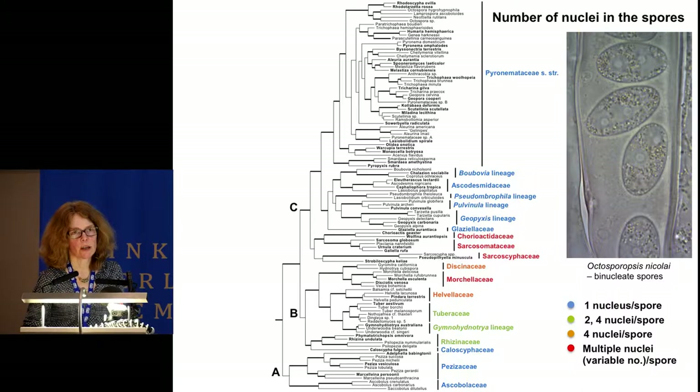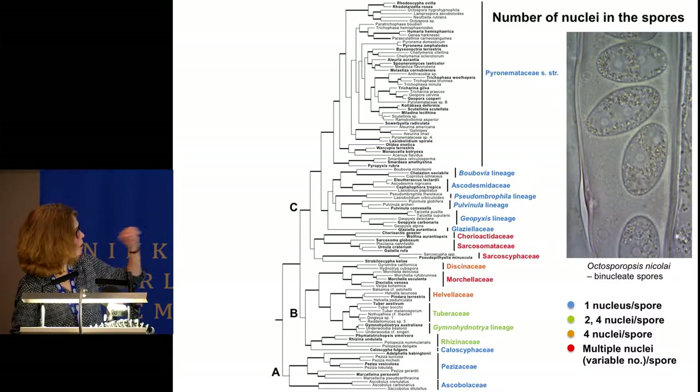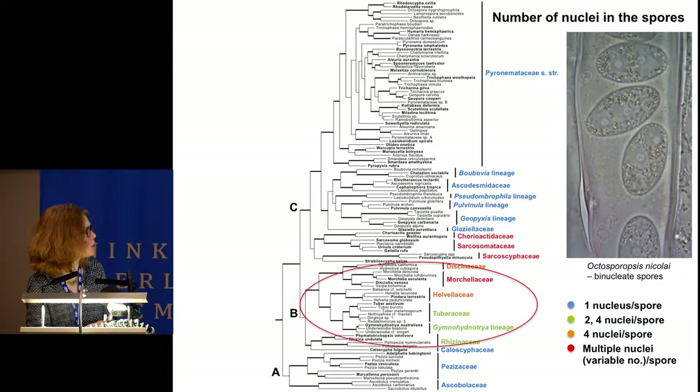The number of nuclei in the spores has been found to be a fairly constant character for the families. Mapped by color for each family, the A-clade has one nucleus in the spores, as does most of the C lineage and the Caloscyphaceae nested in the B-clade. Otherwise, the B-clade has two to multiple nuclei, and multiple nuclei is also found in the Sarcoscyphoideae. One exception is Octosporopsis, recently described with two nuclei in the spores, shown to be closely related to the octosporal lineage within Pyronemataceae—those moss parasites.